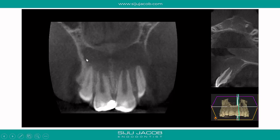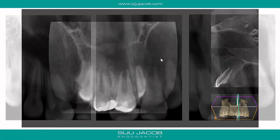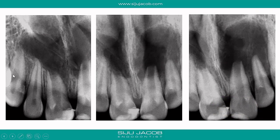CBCT shows the extent of the lesion involving almost the entire maxillary anterior area. Because she had already been to several practitioners before coming to me, she had quite a few treatment plans with her. When I looked through these, almost all of them were the same — they all suggested root canals in all six anterior teeth, followed by surgery to get rid of the lesion.